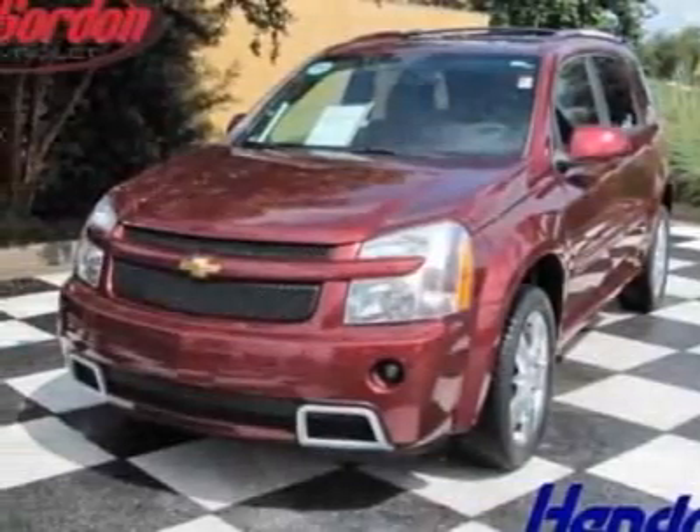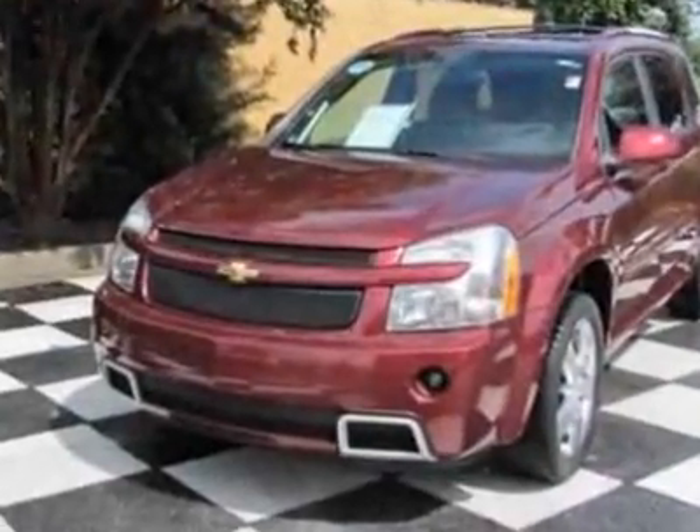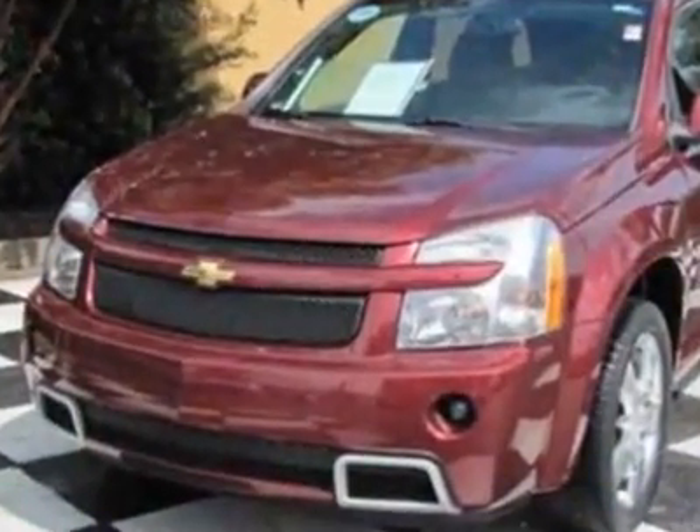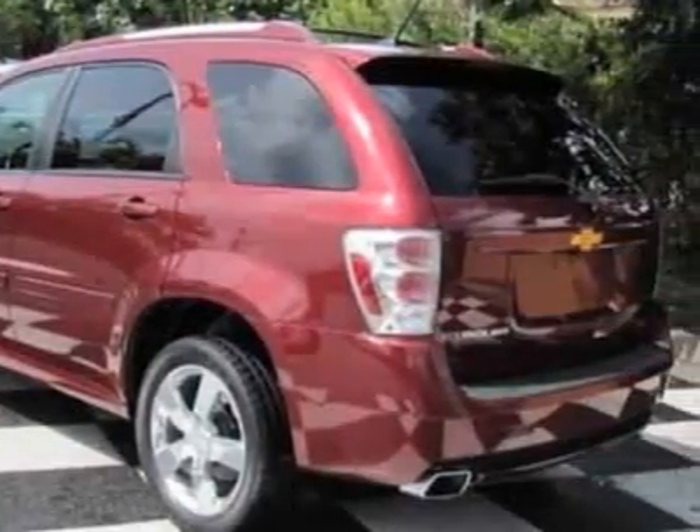Take a look at the certified pre-owned 2008 Chevrolet Equinox. This Equinox has just under 17,000 miles. For your protection, this vehicle has a full factory warranty.